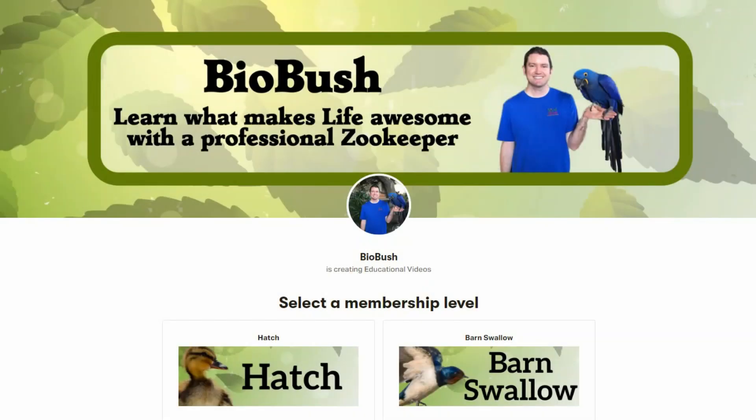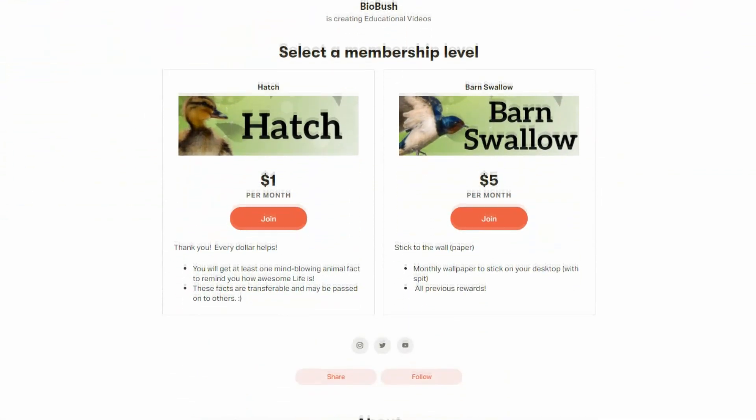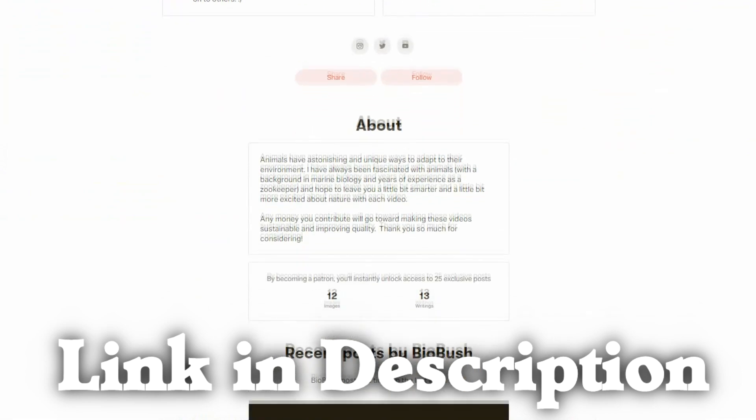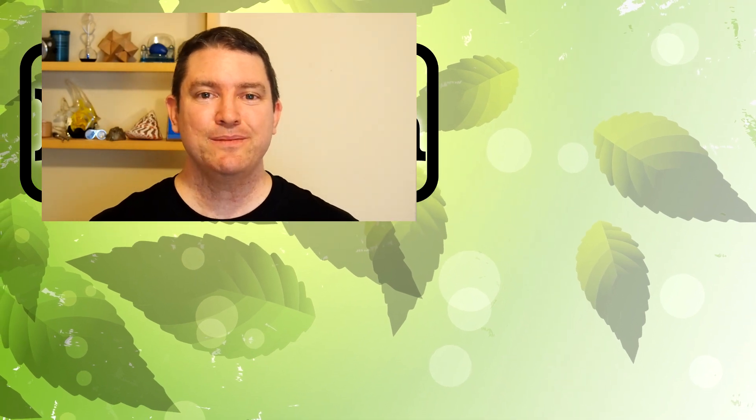If this answered your question, consider supporting this channel on Patreon — you get access to exclusive articles about birds for a dollar a month. Thanks! You can watch another video on this channel to keep learning about birds, and subscribe to know when a new video comes out. Thanks for stopping by this week to learn what makes life awesome!